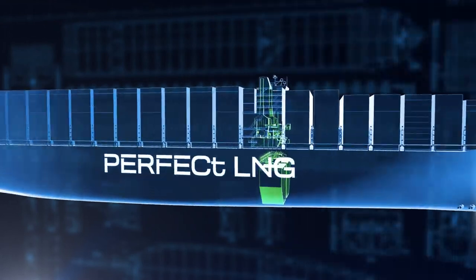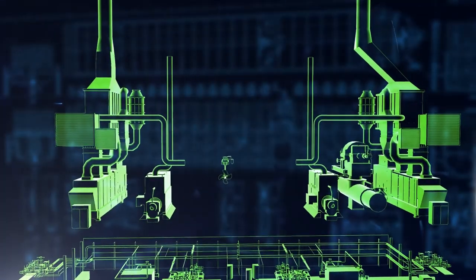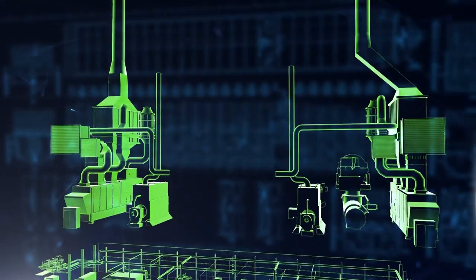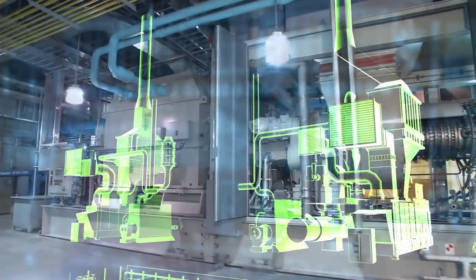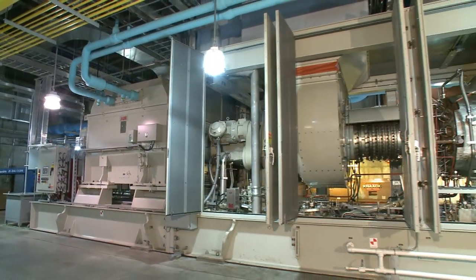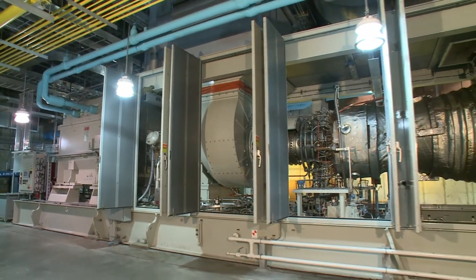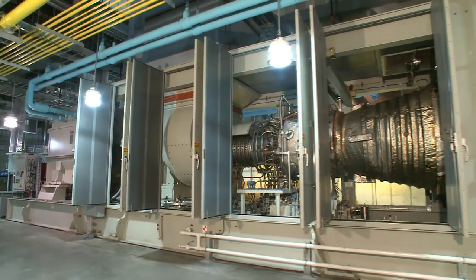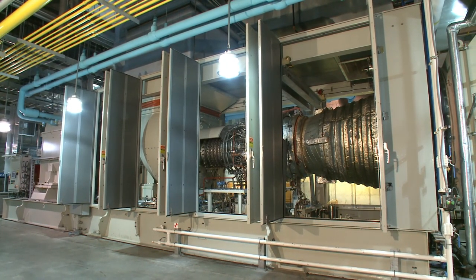The team hit on a novel solution – the use of a highly efficient combined gas and electric steam turbine system in combination with an all-electric design. A modern land-based COGAS power plant can reach fuel-to-power efficiency ratios of up to 60%, much higher than a conventional diesel engine, with a much higher power density.